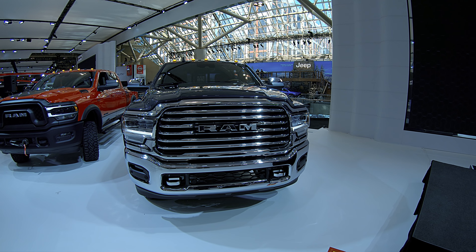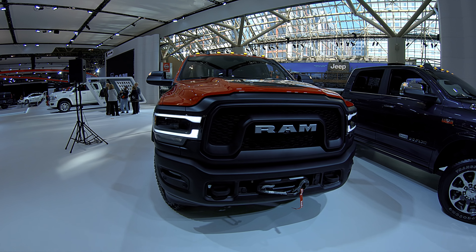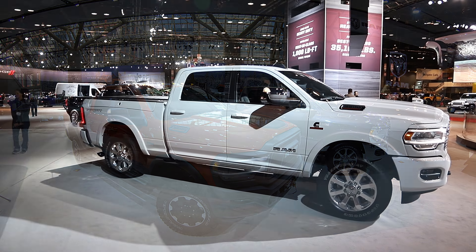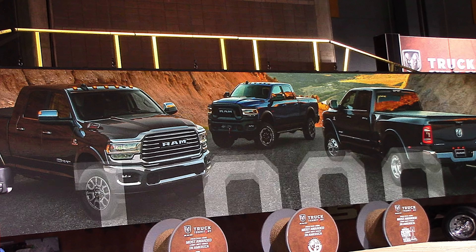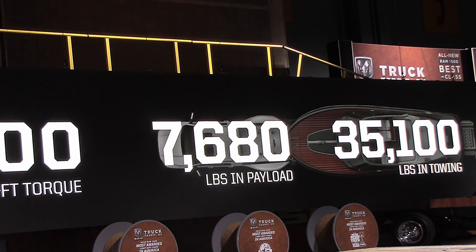What's going on guys, I'm Jared Belfour for hdrams.com and today we've got an answer to one of the most asked questions. Ram has released the pricing for the 2019 Ram Heavy Duty — 1,000 pound-feet of torque, 35,100 pounds of towing, and 7,680 pounds of payload.